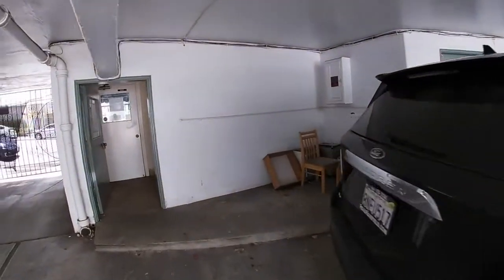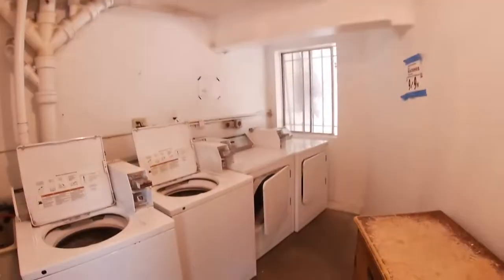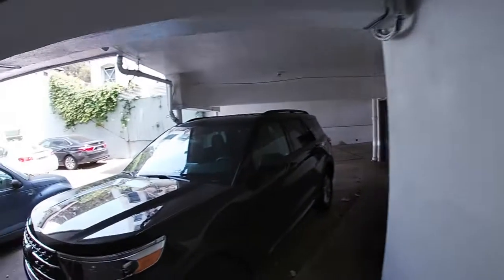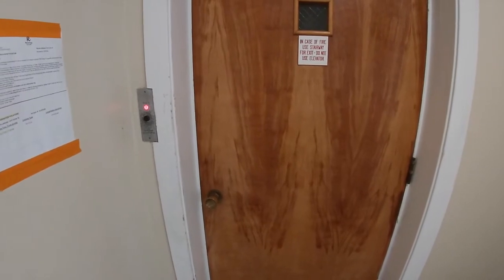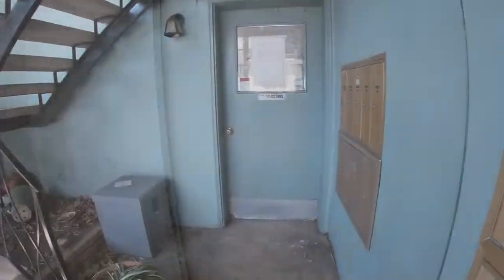There is laundry in the basement of the building — right here on this level. It looks like two washers and two dryers, pretty basic coin-operated machines. Here is the elevator. It's a fairly basic elevator that moves along well, but it's not the tallest cab, so larger furniture would probably need to go up the stairs.